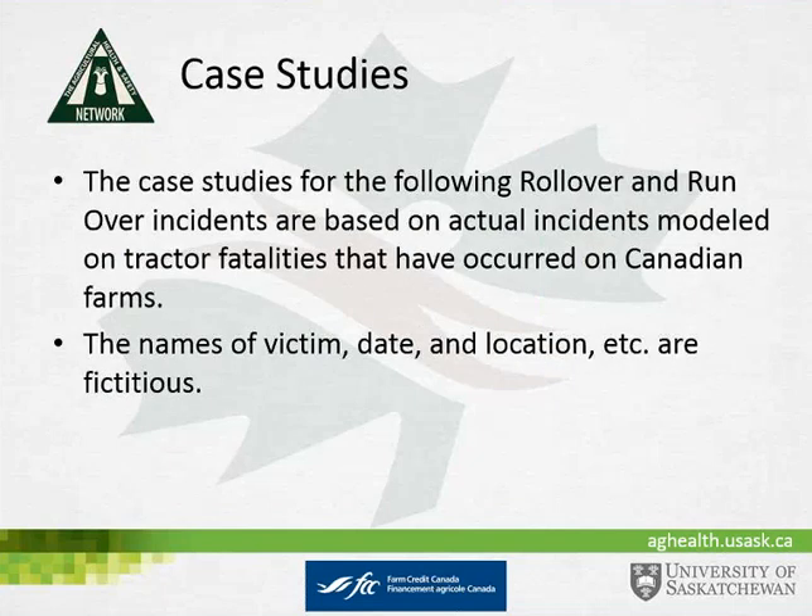We'll run through three case studies developed by the Agricultural Health and Safety Network. They are a great illustration of past incidents that would have been prevented by ROPS and seatbelts, and they provide a great tool for developing a safe mentality. These are actual incidents that occurred on Canadian farms, but the name of the victim, date, and location are fictitious.